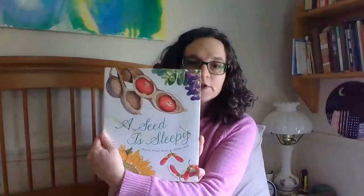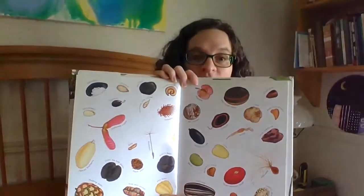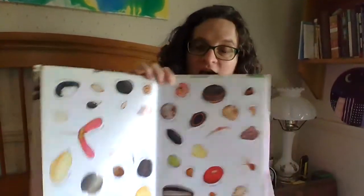It is written by Diana Hunts Aston and Sylvia Long. This is a Texas mountain laurel pod. This one you probably know is a sunflower, and these are Japanese maple seeds. We see a lot of those around here but usually they're green. Look at all those seeds on the cover pages — pretty cool, huh?